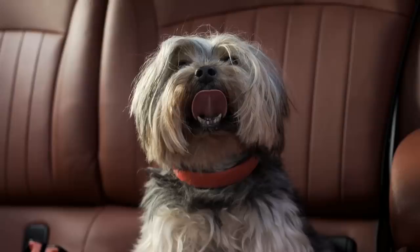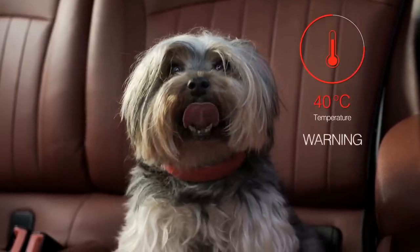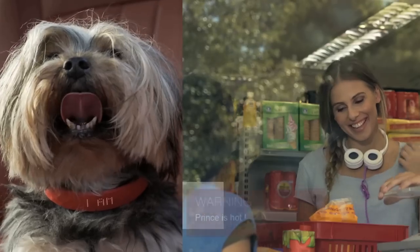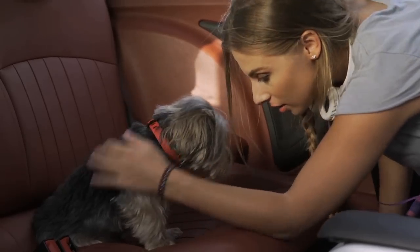Hundreds of thousands of pets suffer from heat stroke every year. Kion is able to monitor surrounding temperatures in real time, so just when your pet is beginning to get hot, you will receive an alert on your phone and a message on the collar — so you can always get to your pet in time.